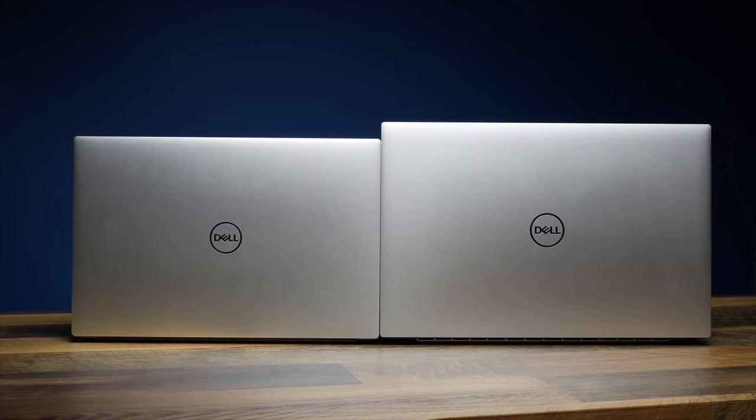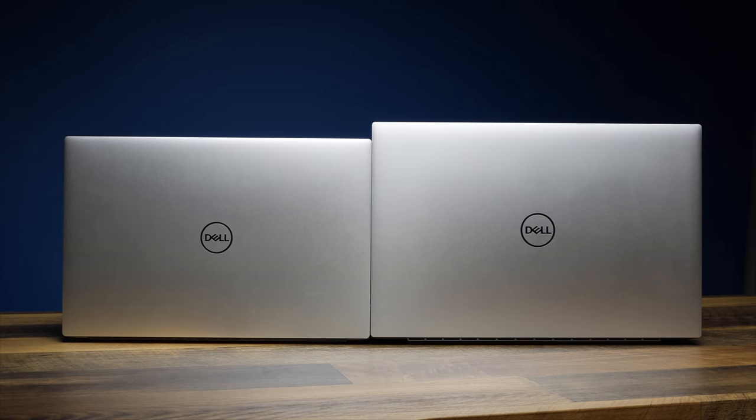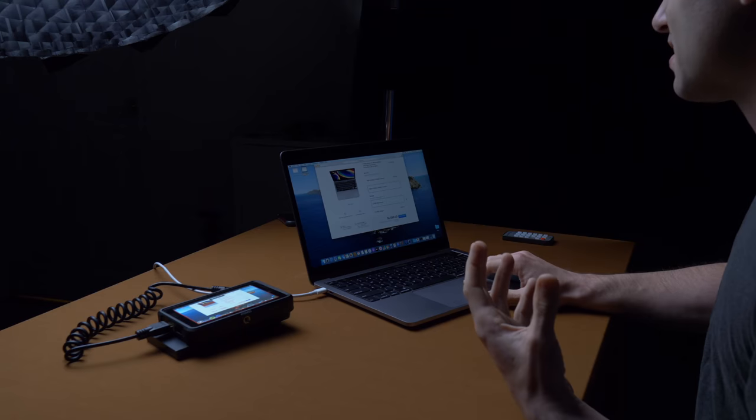What's up everyone, I'm the Everyday Dad, and if I can figure it out you can figure it out. Spoilers for the rest of the video — I actually really, really like the XPS 17, which surprises me because as somebody that really loves getting a smaller laptop as possible, my favorite laptop design of all time is probably the MacBook Pro 13.